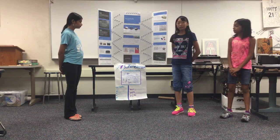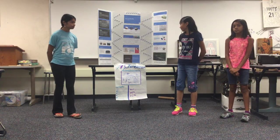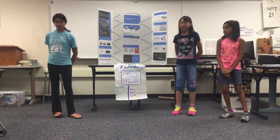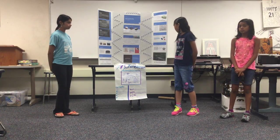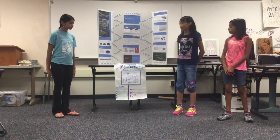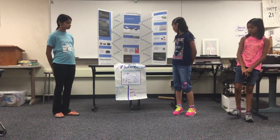To advertise our product, we will put ads on social media websites like Twitter, Facebook, and Google+. We also plan on advertising on TV, other websites, and magazines.